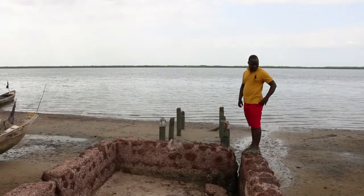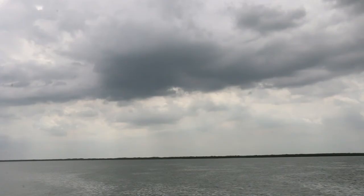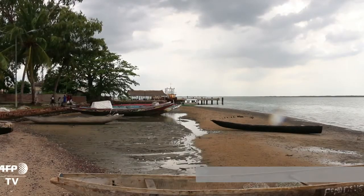In Guinea-Bissau, the history of the slave coast still isn't taught in local schools. But the hope is that here, where slaves left the continent, new tourists will arrive and the museum will keep memories of the traumatic colonial past alive.